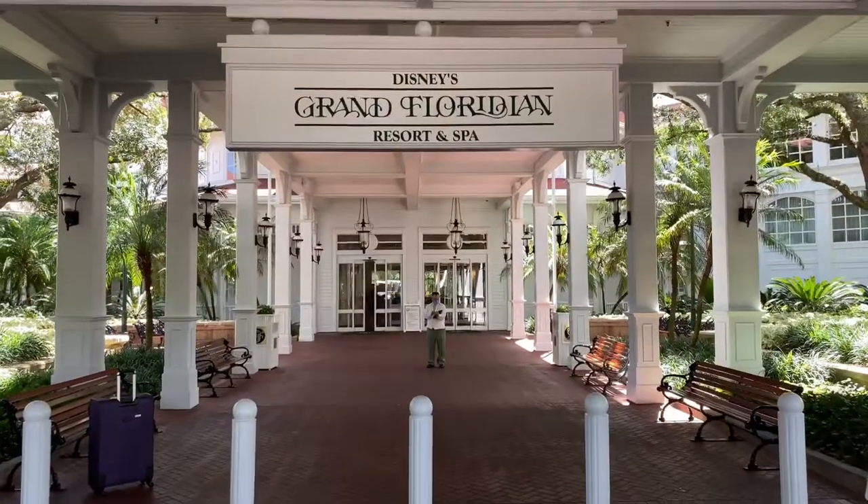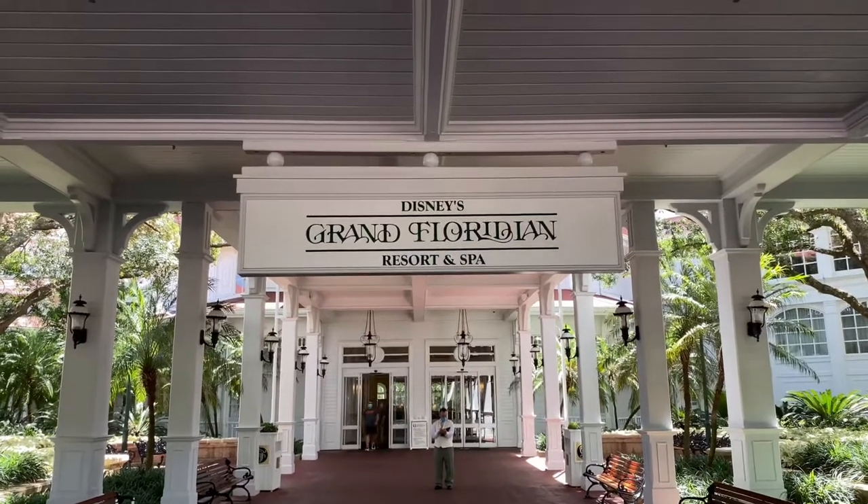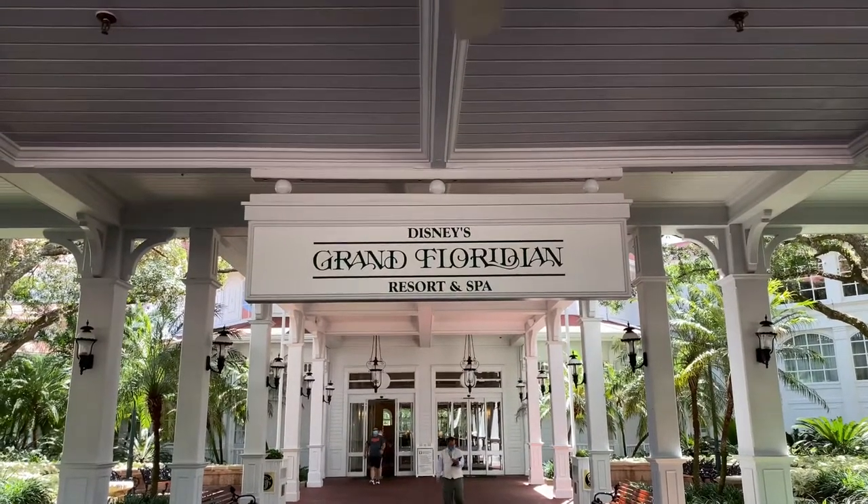Now let's head back to the main building, the lobby, and the entrance at Disney's Grand Floridian Resort and Spa. And here we are back at Disney's Grand Floridian Resort and Spa.